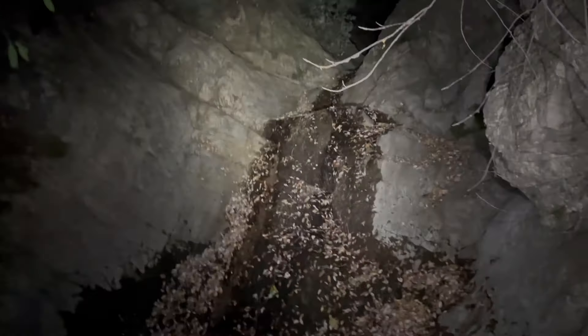I bet in the spring this waterfall was flowing a bunch. It's not a huge one, but definitely a nice one. Right now, not so great. Time for another nighttime story on the trail.